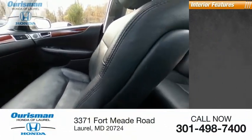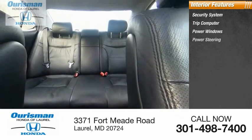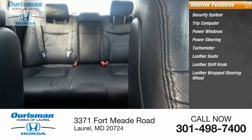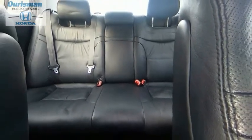Inside you'll find a security system, trip computer, power windows, power steering, tachometer, leather seats, leather shift knob, leather-wrapped steering wheel, cassette, and overhead console. Your new ride is just a phone call away.